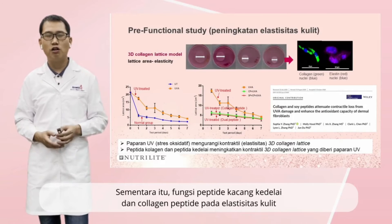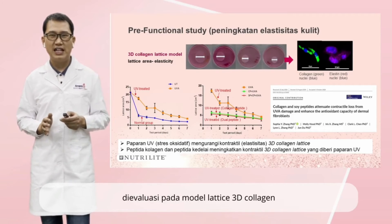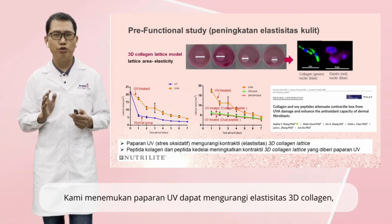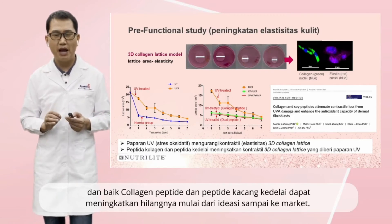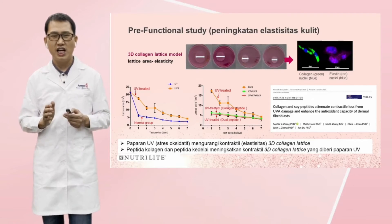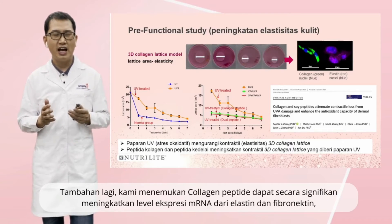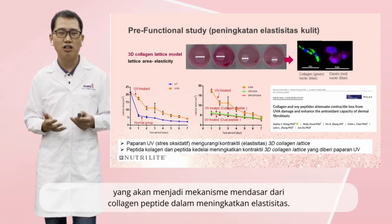Meanwhile, the function of soy peptide and collagen peptide on skin elasticity were evaluated using a 3D collagen lattice model. The smaller the 3D collagen lattice error, the better the elasticity. We found that UV treatment could reduce the elasticity of the 3D collagen lattice, and both collagen peptide and soy peptide could improve the loss of elasticity in UV-treated 3D collagen lattice. In addition, we found collagen peptide could significantly increase the mRNA expression level of type I collagen, and that would be the underlying mechanism of collagen peptide's elasticity improvement.